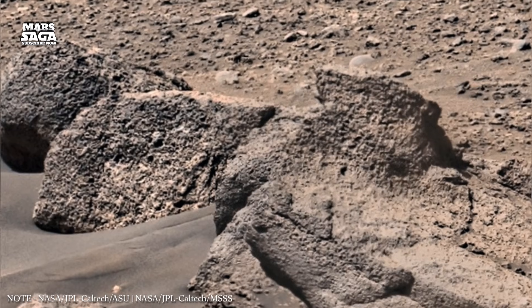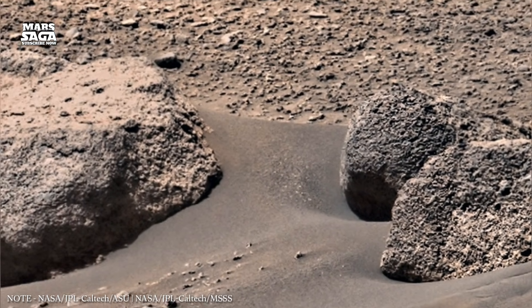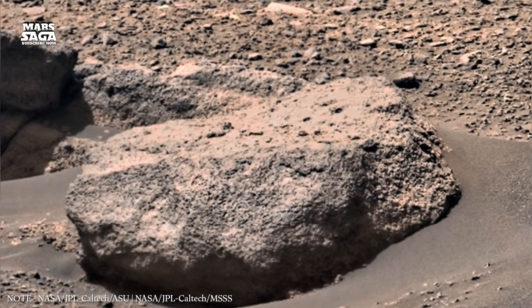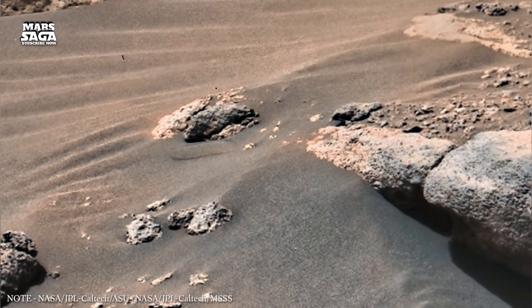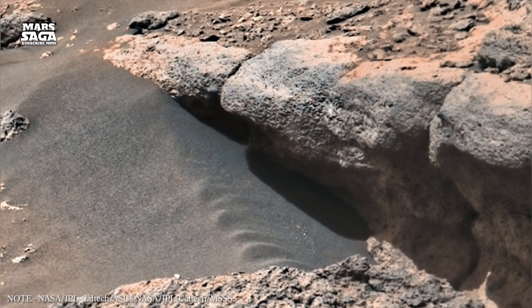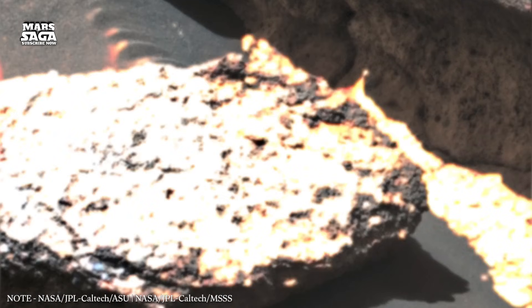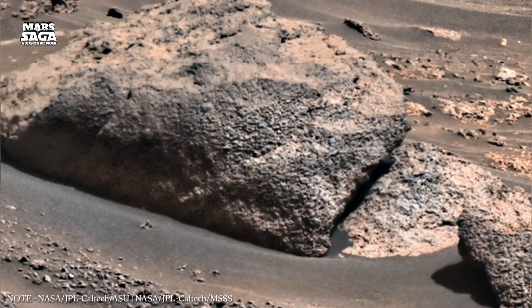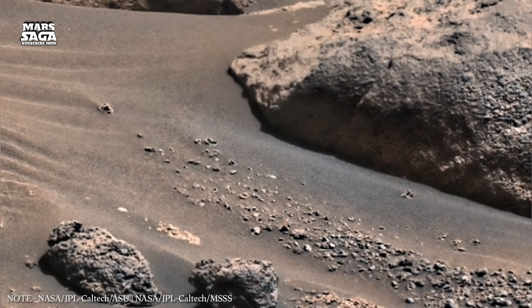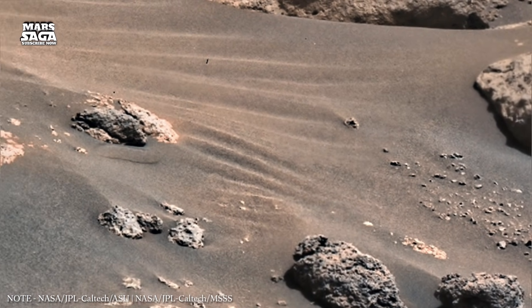Today, Mars stands as a lesson written in stone. It shows how crucial a magnetic field is for planetary survival. Two planets — Earth and Mars — began with similar materials and early conditions. One kept its magnetic shield and became full of life. The other lost it and slowly faded into silence. This brings us to the end of Mars Saga, episode 16. The red planet may be quiet, but its history speaks louder than ever. Thanks for watching.